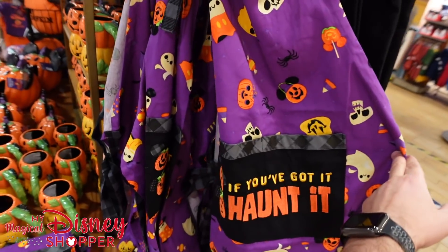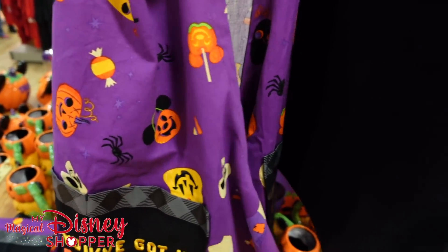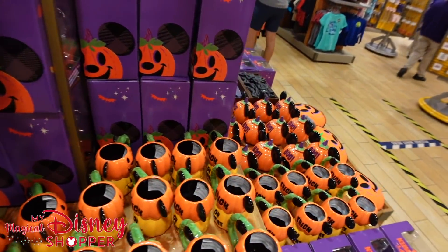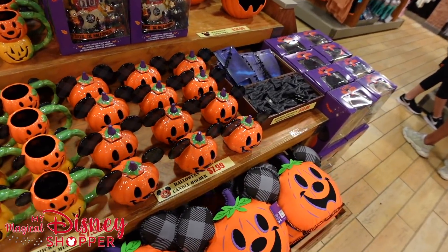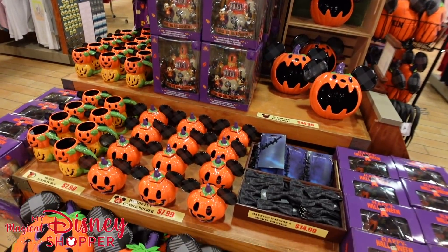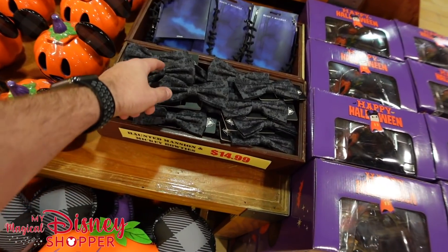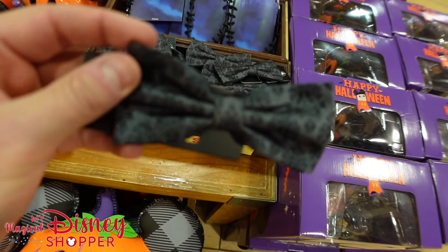They still have the haunted tops for $15.99, and there are more countdown calendars on this side of the display. The Haunted Mansion bow tie is $14.99 — very cool, haven't seen these at our character warehouse in quite a long time.